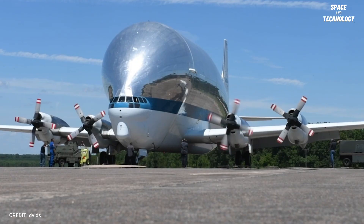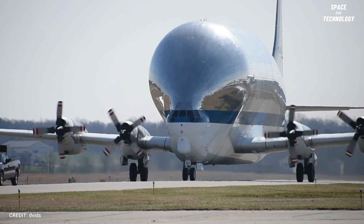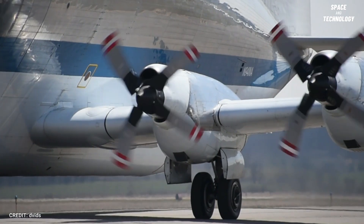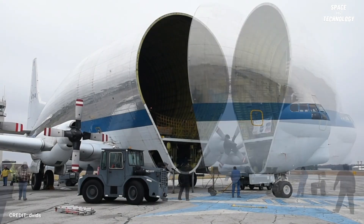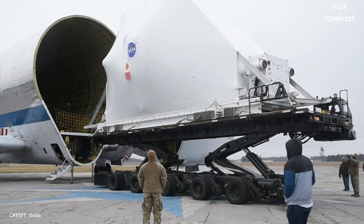The latest generation of the Guppy aircraft ever built is the Super Guppy Turbine. It measures 144 feet in length and has a wingspan of 156 feet. It is equipped with a super-massive cargo bay of 111 feet in length, 25 feet in width, and 25 feet in height. Its hinged nose can swing open to a 110-degree angle, allowing cargo to be loaded and unloaded with ease.